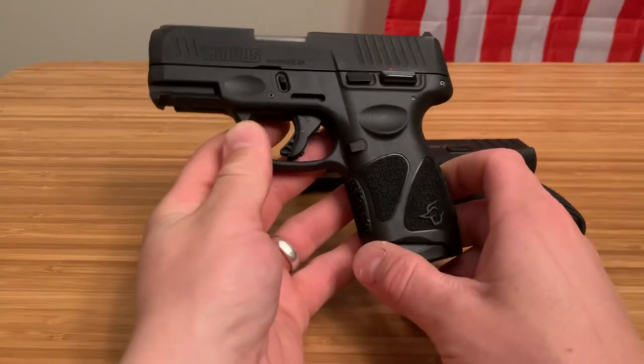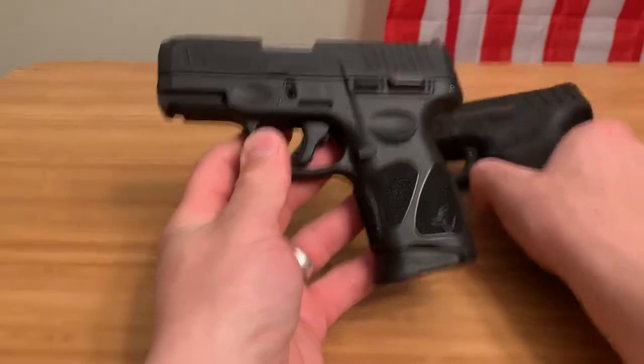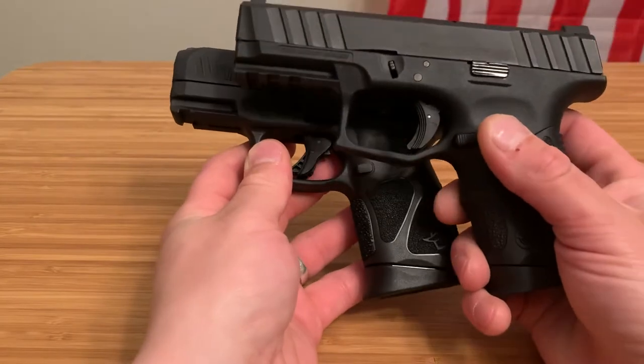Spin Firearms here, and today we're going to compare the Taurus G3C to the Stoeger STR9C.